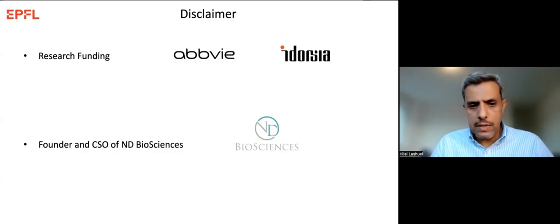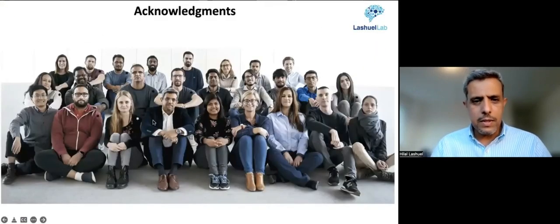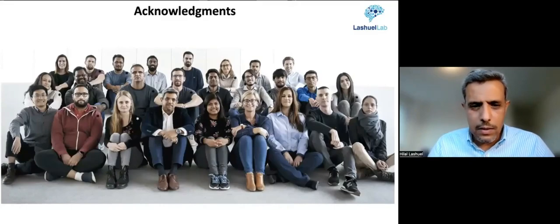I am also a founder and CSO of a new biotech company called Indie Biosciences, focusing on developing novel therapies and diagnostics for neurodegenerative diseases. I would like to start by giving credit where credit is due and acknowledge the people who deserve all the credit for the work I will present today.